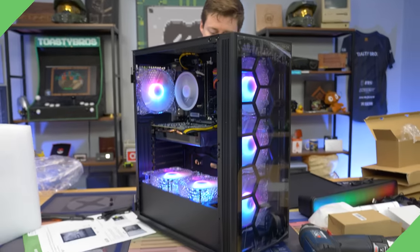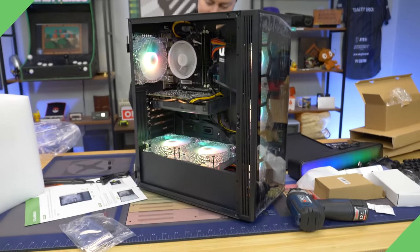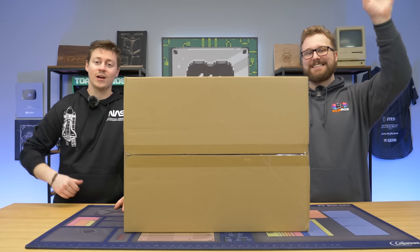I feel like we often see something like this happen when the PC shows up good. It's always something a little wrong with it. It's always something. Oh, that sounded rough. Hey, how's it going guys?